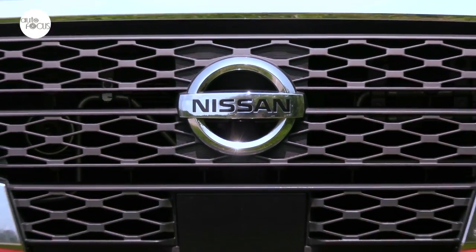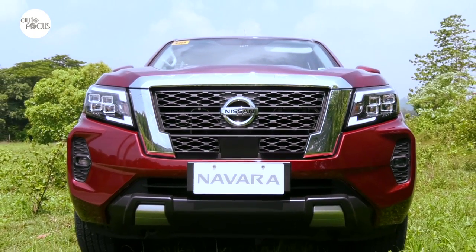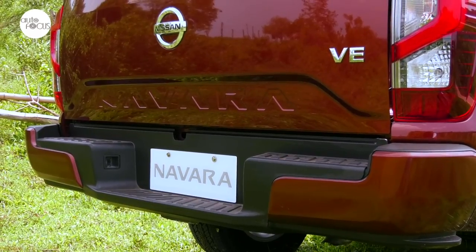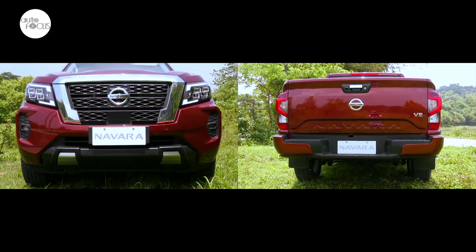The Navara VE shares the new beefier grille and bumper of its more expensive siblings. The only difference is that the VE 4x2 Automatic grille is chromed. The rear bumper is also new and designed to make it easier to climb into the back of the pickup truck. Both front and rear bumpers come in body color.